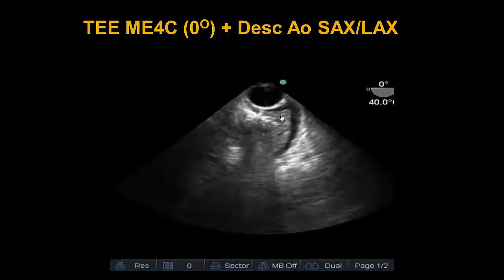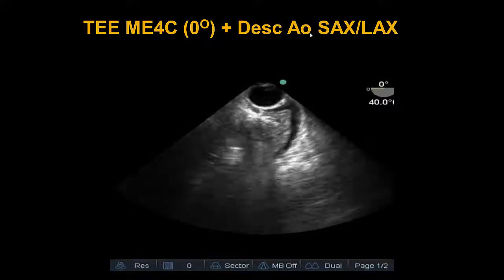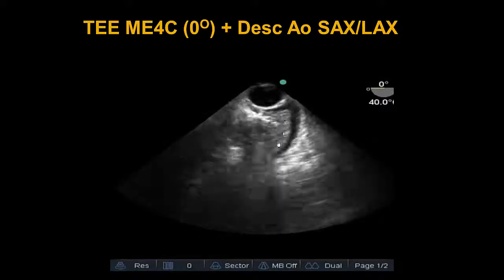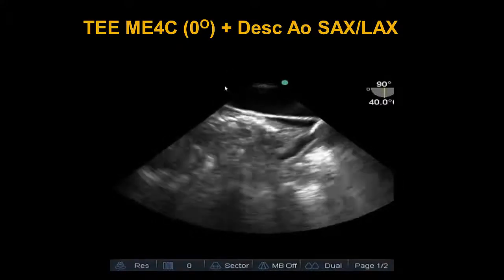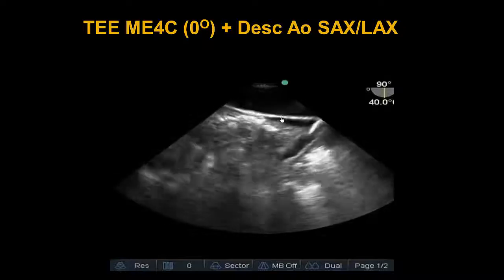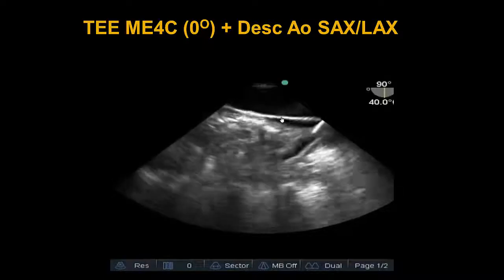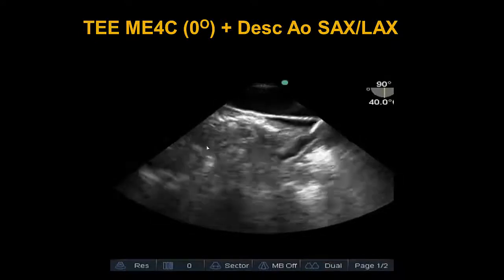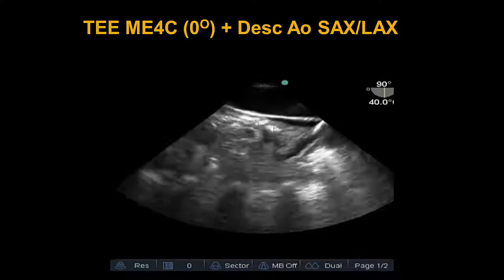Another etiology we wanted to rule out was the accumulation of bilateral pleural effusions as a cause of hypoxia. This is the descending aorta short axis view with the descending thoracic aorta, and here we see the lung suspended in a mild bit of pleural fluid. The long axis view with elongation of the descending thoracic aorta confirms the same — only mild bilateral effusions, consistent with lung POCUS from the day before. This meant we focused more of our energies on ECMO cannula insertion rather than bilateral chest tube insertion. There is also a densely consolidated lung seen on the left, indicating ARDS.